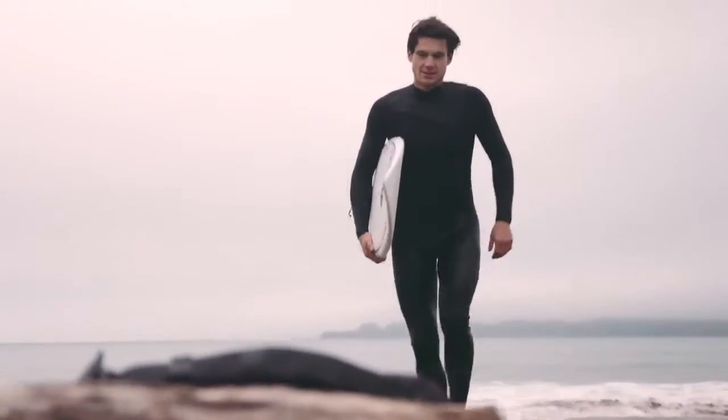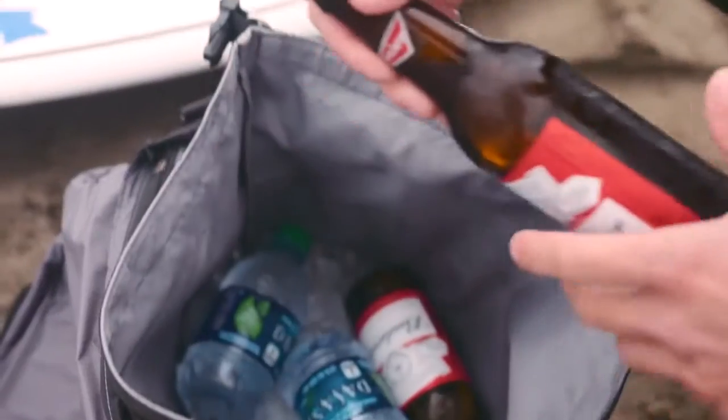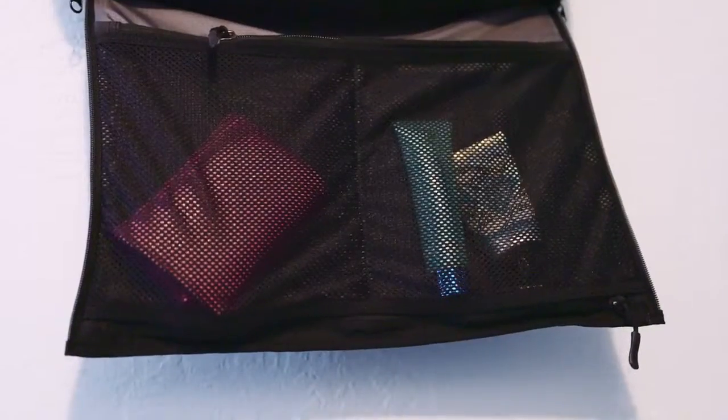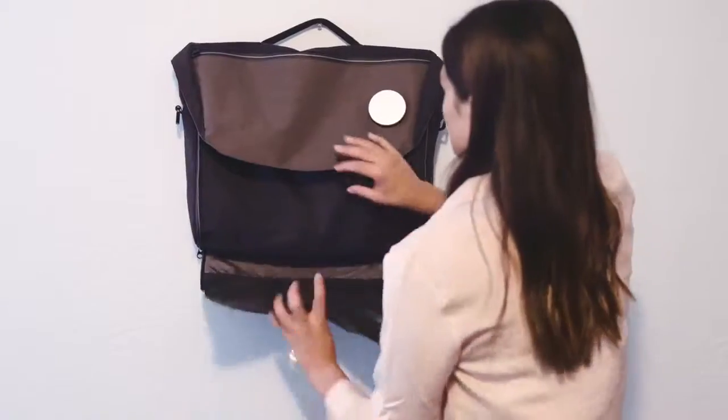For people who love the outdoors, the waterproof inner padding is ideal for things that get wet, dirty, or that need to stay cool. Travelers will enjoy the flat open feature — the most convenient way to organize and load your belongings. Simply hang it up, pack your stuff, zip it up, and you are ready to go.